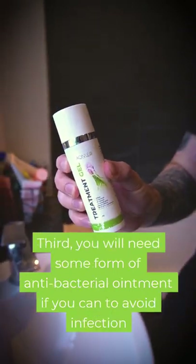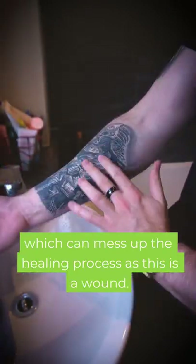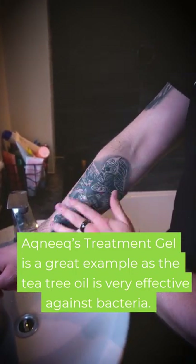Third, you need some form of antibacterial ointment if you can, to avoid infection which can mess up the healing process, as this is a wound. An acne treatment gel is a great example, as the tea tree oil is very effective against bacteria.